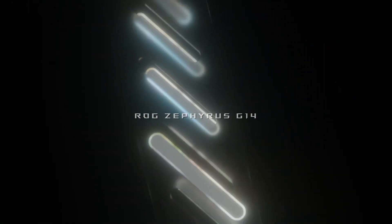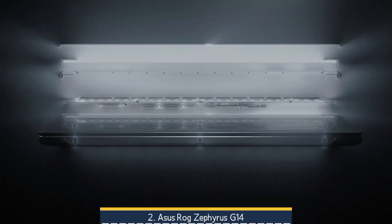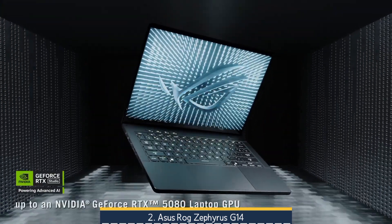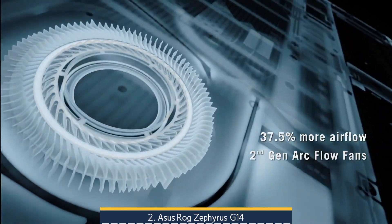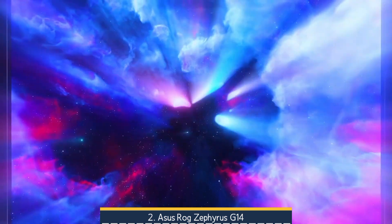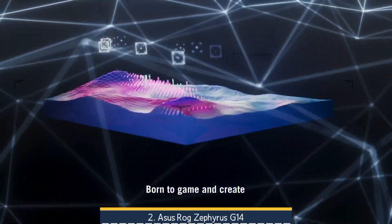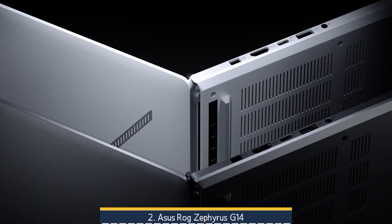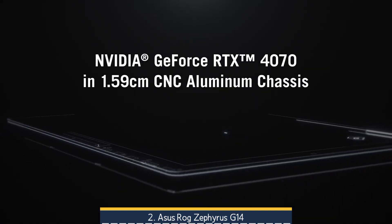At number 2 we have the ASUS ROG Zephyrus G14. It's a compact powerhouse that packs an AMD Ryzen AI 9 HX370 CPU and up to an NVIDIA RTX 5080 GPU into a premium CNC-machined 14-inch chassis, delivering desktop-class performance while staying portable at just over 3.3 pounds. Its 3K Nebula OLED display offers stunning visuals ideal for CAD work, simulations, and media, and the improved Trifan cooling system manages impressive thermals in such a small frame. Reviews praised the keyboard, speakers, and I/O balance — USB-C, USB-A, HDMI 2.1, and microSD — while noting minor trade-offs of some warmth under load and soldered RAM.